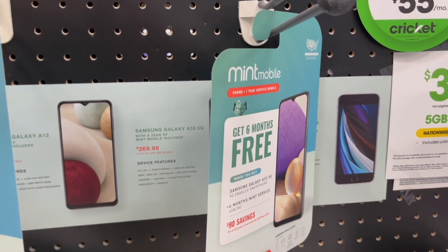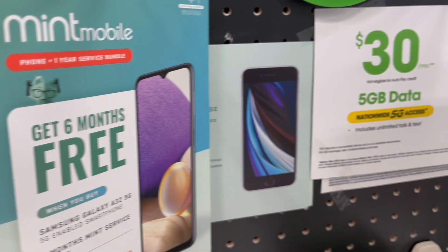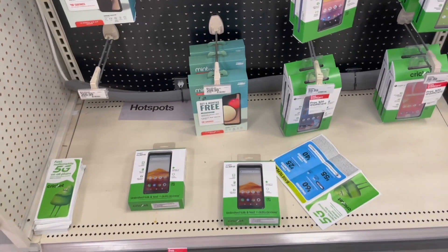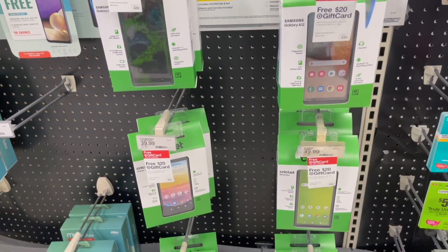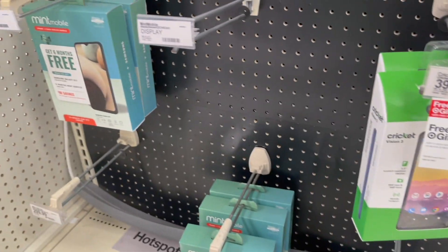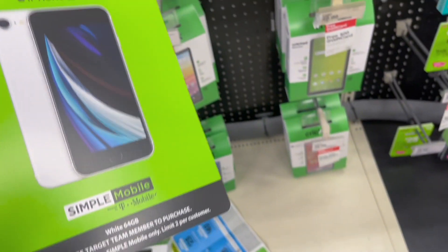They have prices back here, but I don't see the iPhone SE. Oh, here we go — $489.99. No iPhones over here for Cricket, but they do have them in Mint Mobile and Simple Mobile. I'm going to see how much this is — I'll keep you guys updated.